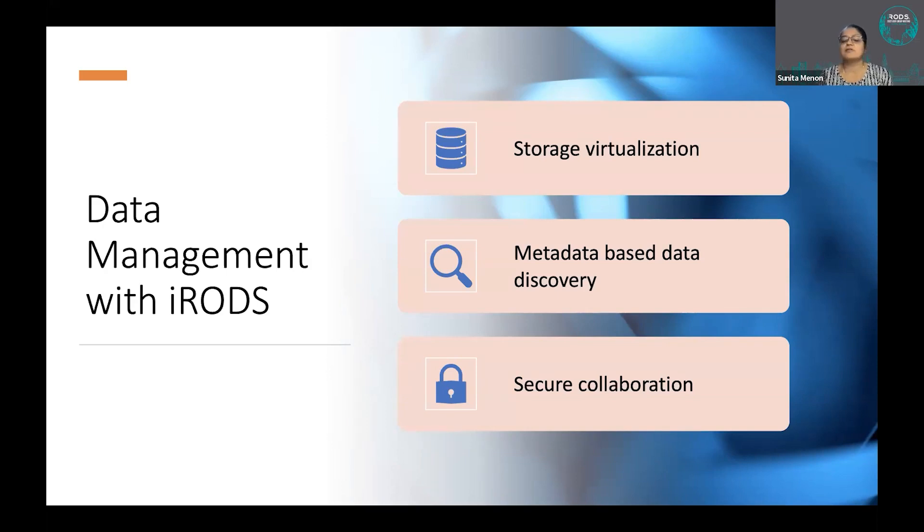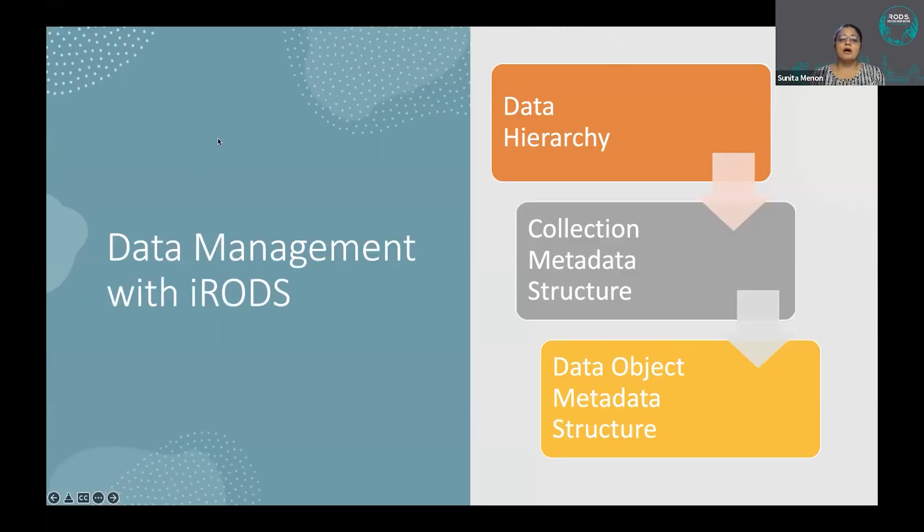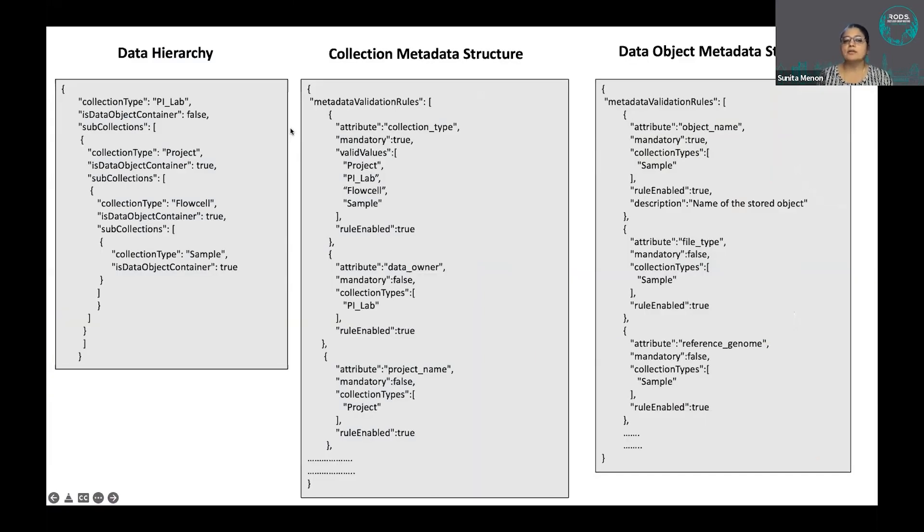Users are amazed they can permission just a single collection to a collaborator. Data discovery depends on the quality of metadata — how easily you can retrieve your data depends on the quality of metadata you provide. All data hierarchy and metadata validation is performed through three policy files that form the heart and soul of our implementation: one for validating the data hierarchy, one for the collection metadata structure defining attributes, and one for the data object metadata structure.